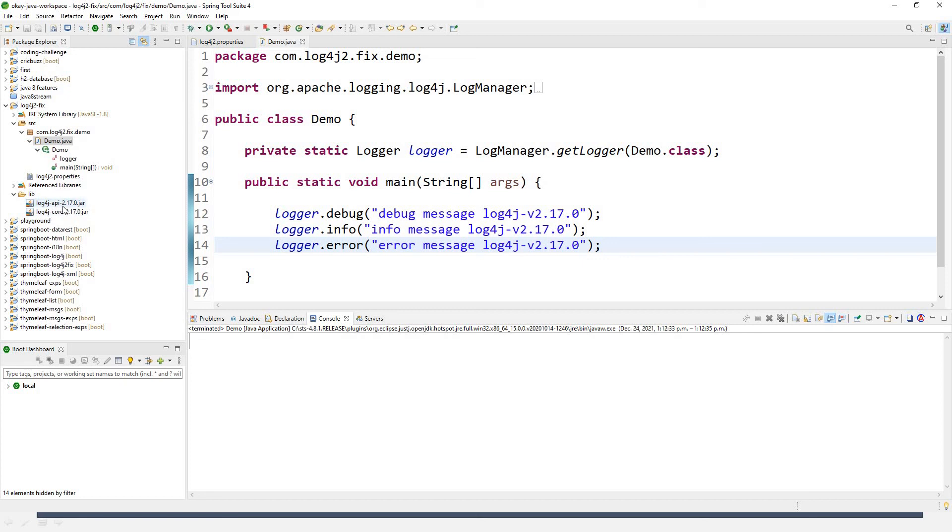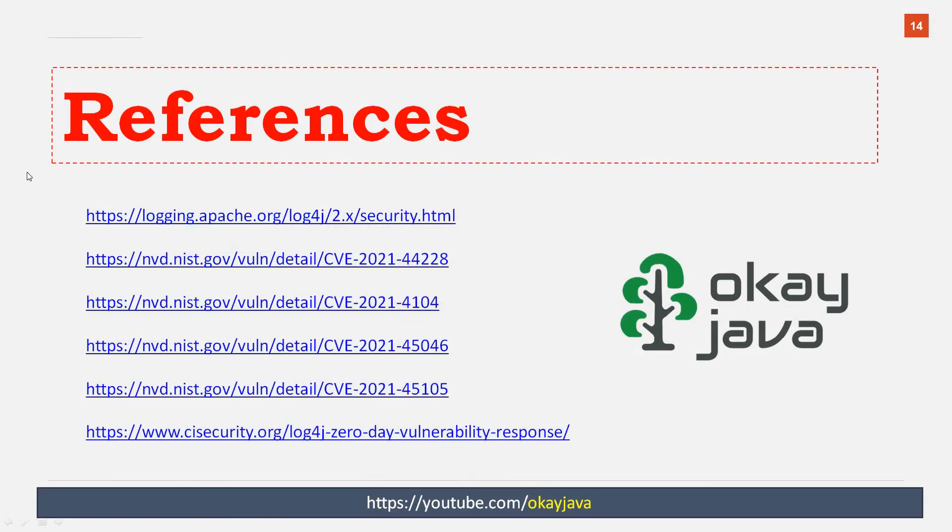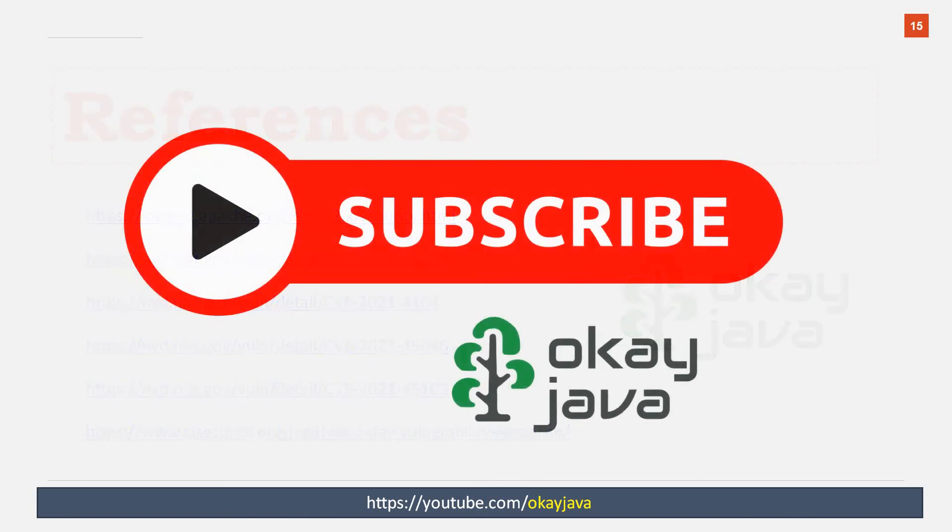Make sure that log4j 2.17.0 is for Java 8 and higher versions. Here are some references — I'll share the links in the description box so you can read more about the log4j vulnerability and fixes. Alright guys, we are done with this video. I believe you found this informative. Please do subscribe to the channel. Thank you.